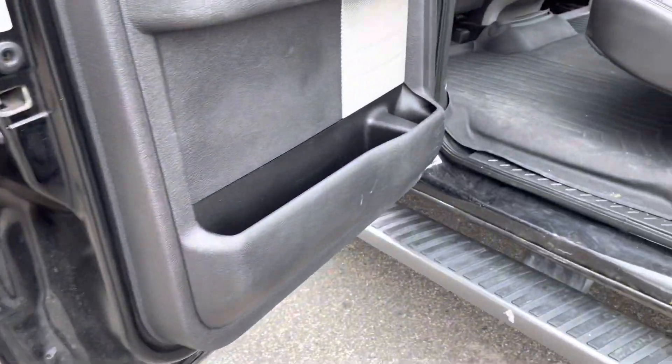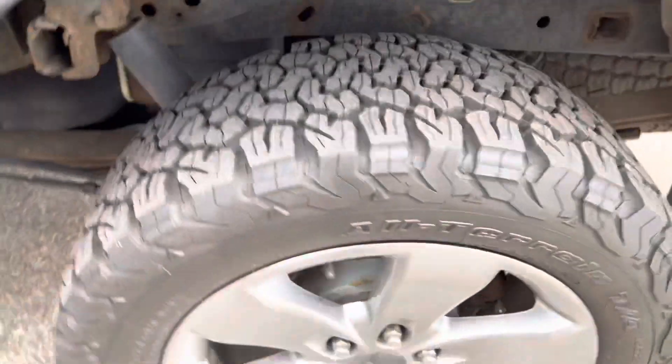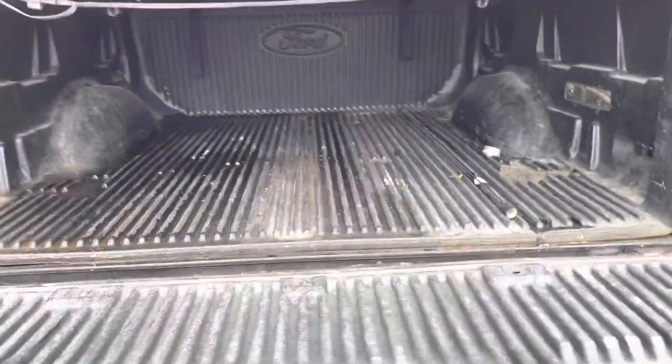Under the doors are in good shape. It's got the full WeatherTech back here. Lots of room in the SuperCrew, power rear slider, tunnel cover, really aggressive tires. Just a beautiful, beautiful truck. Lots of space back here.